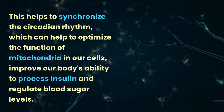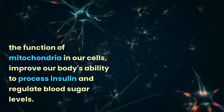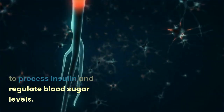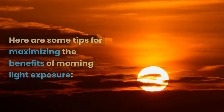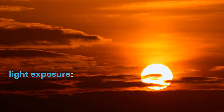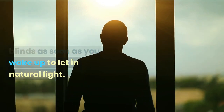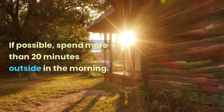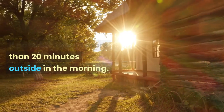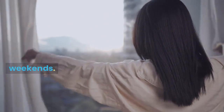This helps to optimize the function of mitochondria in our cells, improve our body's ability to process insulin, and regulate blood sugar levels. Here are some tips for maximizing the benefits of morning light exposure: open the curtains or blinds as soon as you wake up to let in natural light; if possible, spend more than 20 minutes outside in the morning; and wake up at the same time every day, even on weekends.